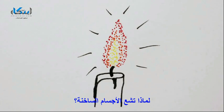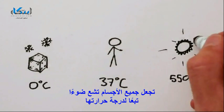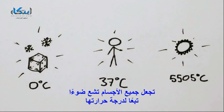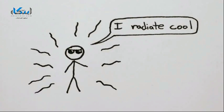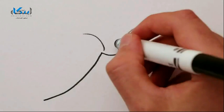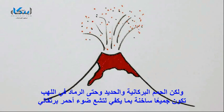So why do hot objects glow? A process called blackbody radiation makes all objects glow with light of a color depending on their temperature. The reason you don't see your friends glowing is because we're too cool to glow with visible light — we glow in infrared. But lava, a hot piece of iron, or soot in a flame are all hot enough to glow with that familiar red-orange light.